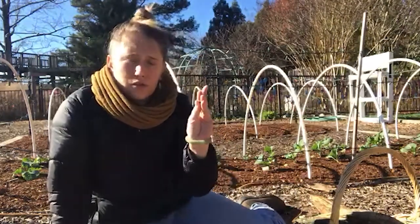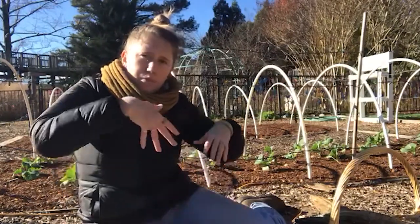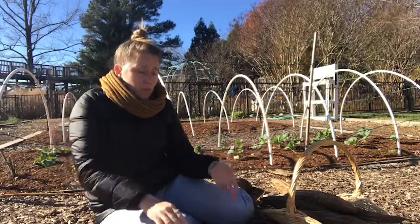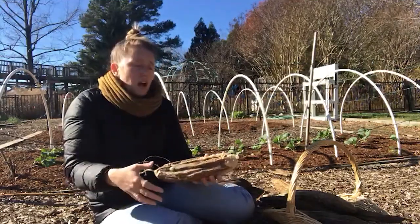So if you get loofah seeds and plant your loofah gourds, they will grow up trellises and all over the sides of trees or houses. We had our loofahs growing all up in the trees and all over Garden Keeper's Cottage — it was really cool.